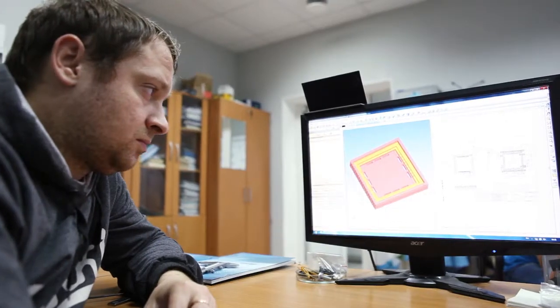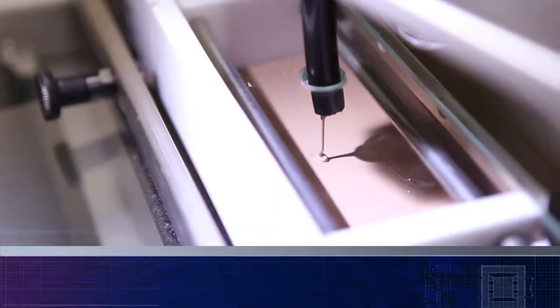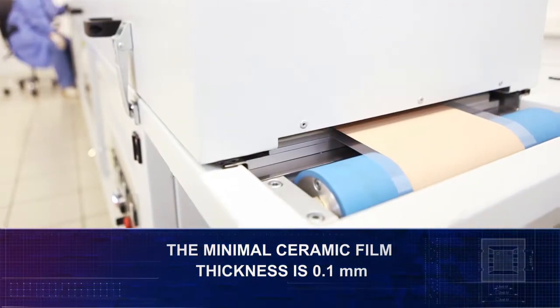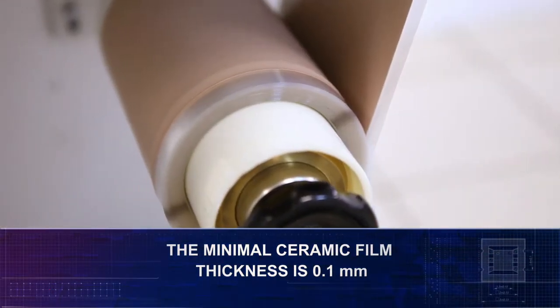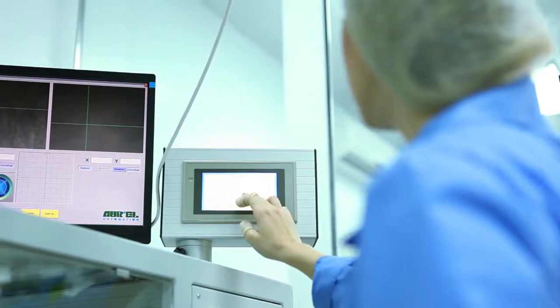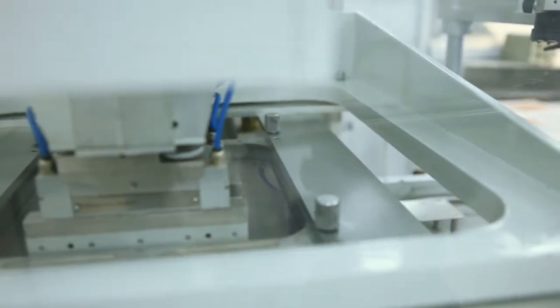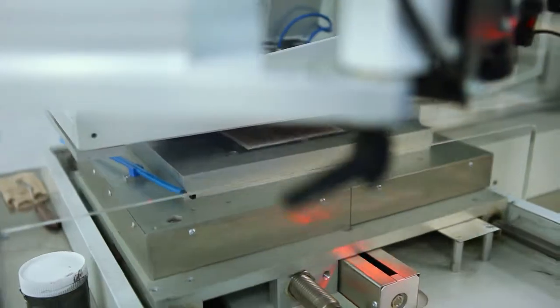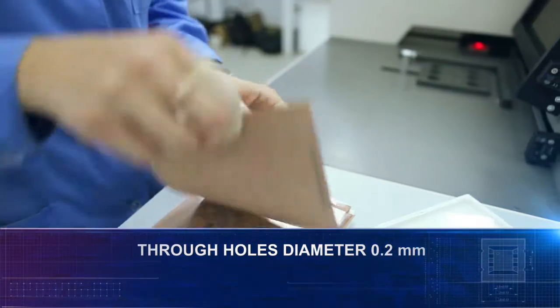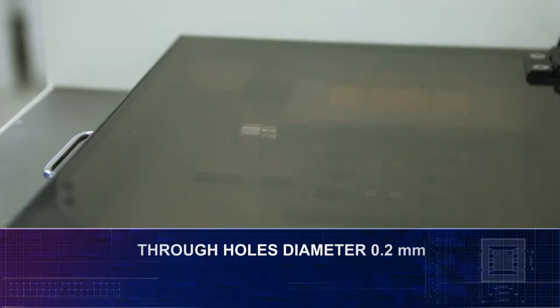The process of package creation, from design to quality control, is a smooth running operation with a full technological cycle. Ceramic film minimal thickness is 0.1 mm. The equipment used during mechanical treatment allows via through holes with a diameter of 0.2 mm.